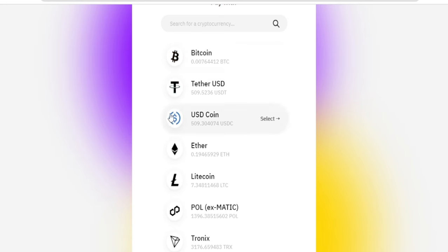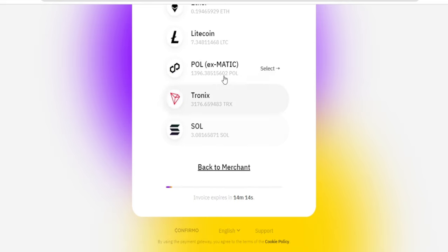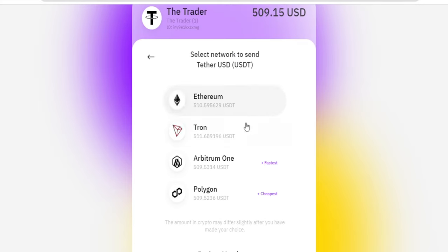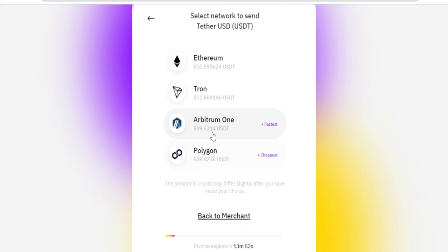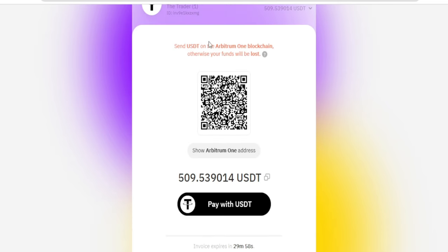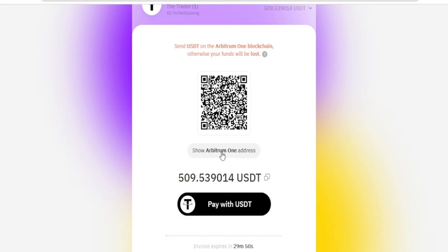On the next stage you choose how you want to pay. Select crypto — you have options like Bitcoin, Tether, and USDC. You can see the equivalent amount for each payment option. Let's go with Tether and select the network. You can choose Ethereum, Arbitrum One, or Polygon — each shows the amount you'd pay. Let's go with Arbitrum One since it's faster. A QR code will be automatically generated for you.